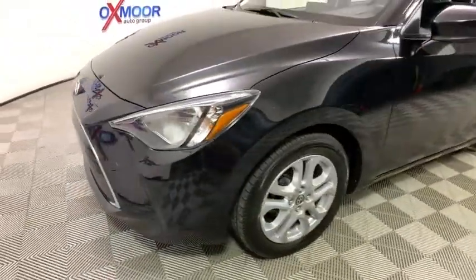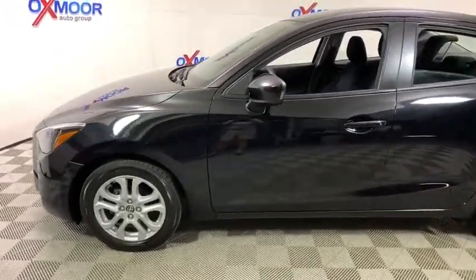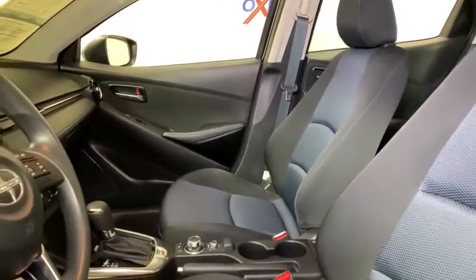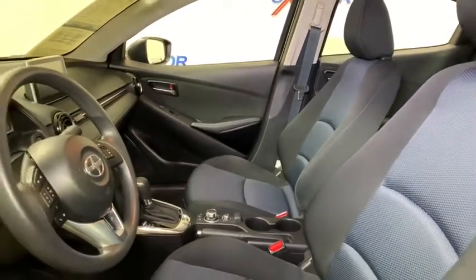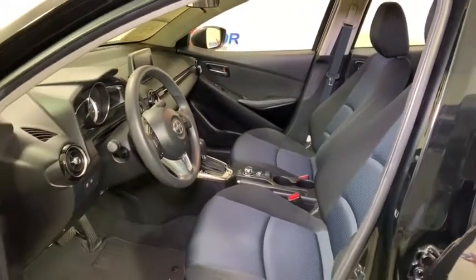This vehicle has less than 25,000 miles. Here are some of this vehicle's great options: traction control, dual airbags, power steering, trip computer, rear window defroster, power windows, electronic stability control, brake assist, tachometer.